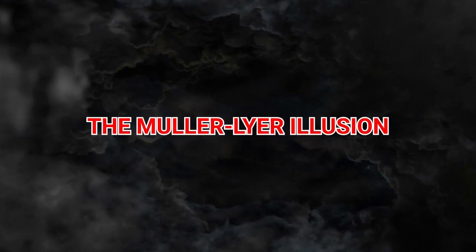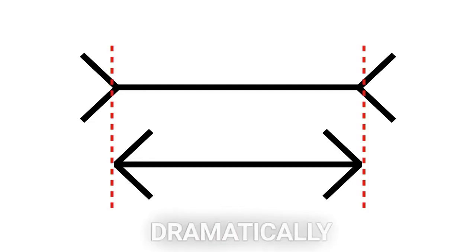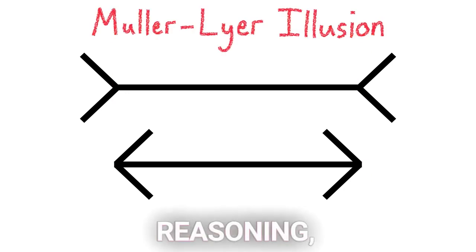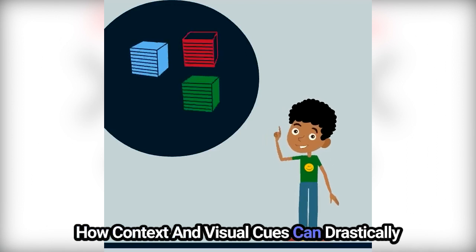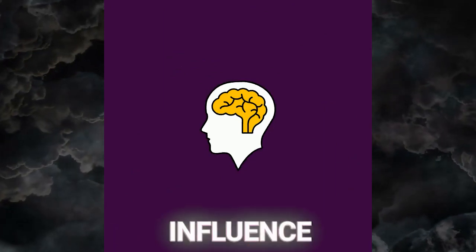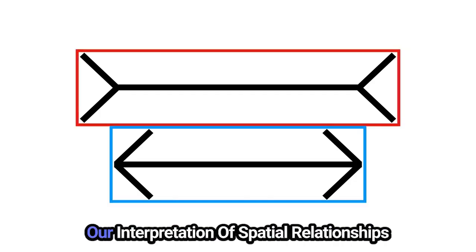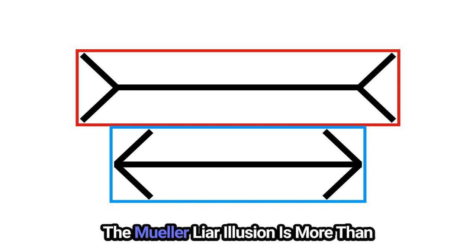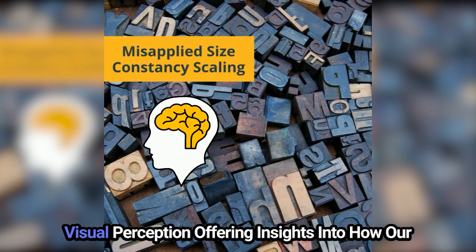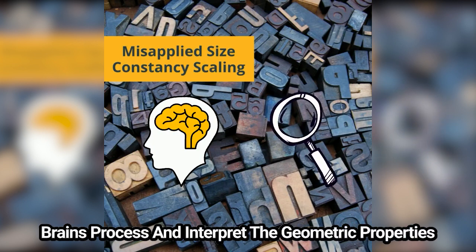9. The Müller-Lyer Illusion. Experience the disorienting effect of the Müller-Lyer Illusion, where lines of the same length appear to vary dramatically due to the cunning placement of arrowheads. This illusion challenges our spatial reasoning, demonstrating how context and visual cues can drastically alter our perception of size and distance. It serves as a powerful example of the influence of environmental cues on our perceptual judgments, shedding light on the cognitive biases that shape our interpretation of spatial relationships and the geometric properties of the world around us.